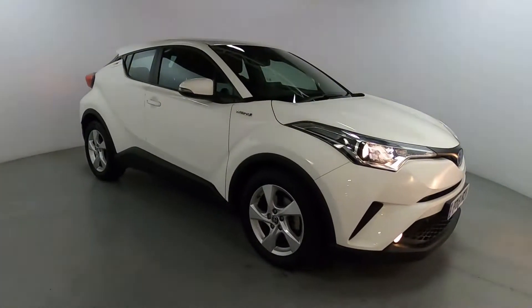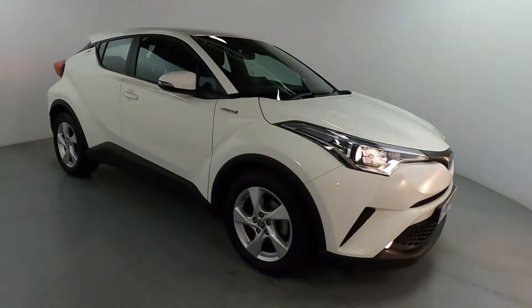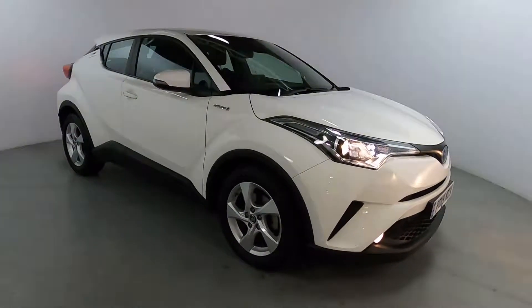Welcome to London Motor Company. Today we are taking a look at this Toyota C-HR. This car has a 1.8 litre petrol hybrid engine with an automatic gearbox, and it's currently on 29,800 miles.